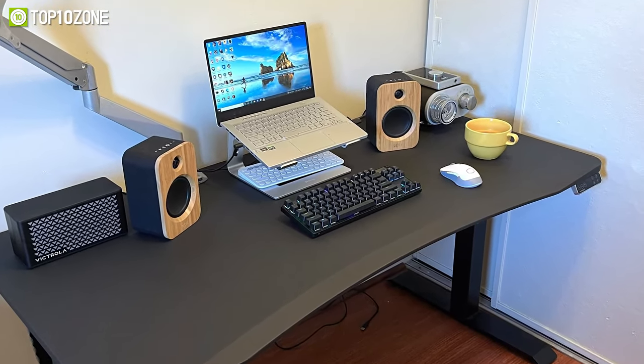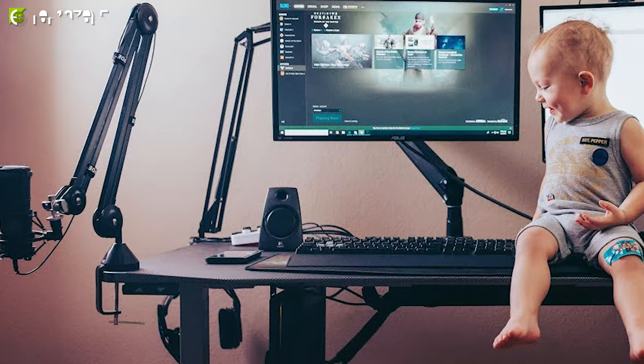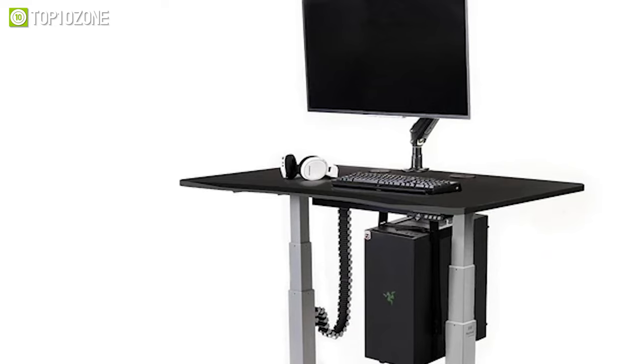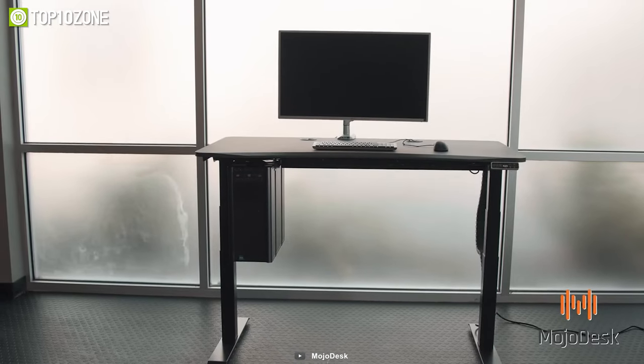The surface is water, smudge, and scratch-proof. Plus, the desk is rated to hold up to 300 pounds of gear, so you can keep your monitor, PC, and other accessories with peace of mind.